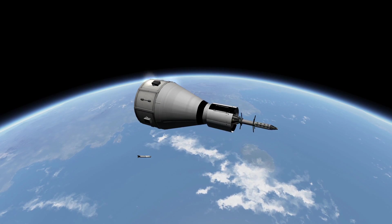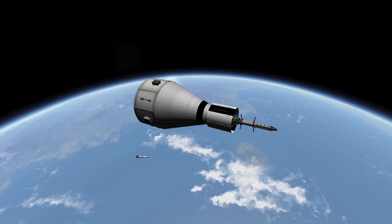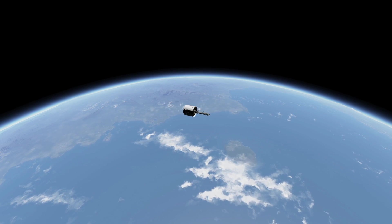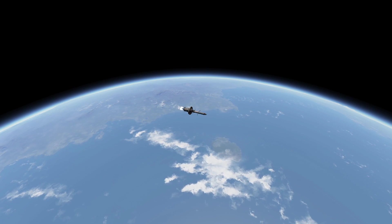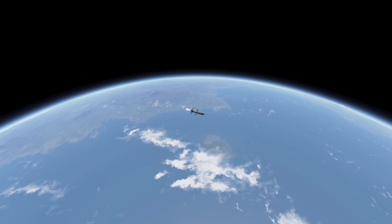From here, this craft uses a KAL controller, and it has to — with no room for a probe core, it's the only way of finishing off the staging. Explorer 1 achieved an orbit of 358 kilometers by 2,550 kilometers, and this replica achieves this as a KSP analog almost perfectly. Absolutely fantastic replica.